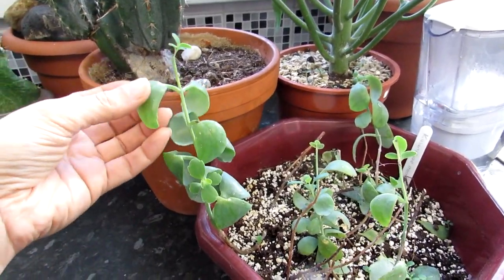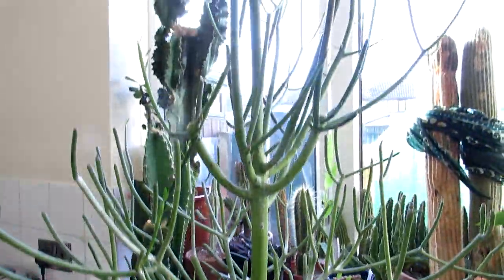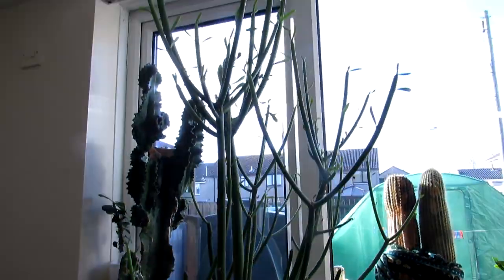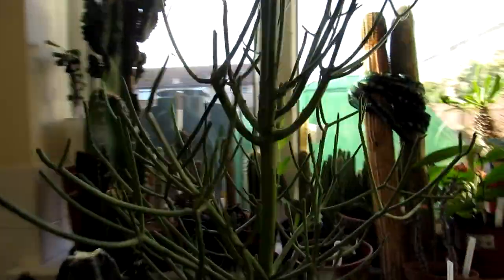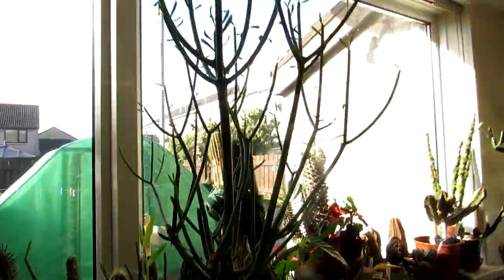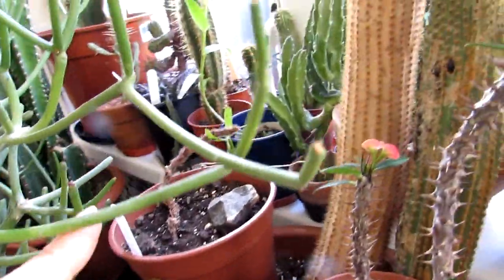This one here is Kalanchoe marmorata — some cuttings gifted from the gentleman who works at the botanic gardens in Belfast — loads of new growth on that. And look at this: our Euphorbia tirucalli is absolutely thriving. Sorry about the light with the sun coming through, but it has loads of new growth. It's grown about three inches in the past two weeks — it's huge, really good to see.